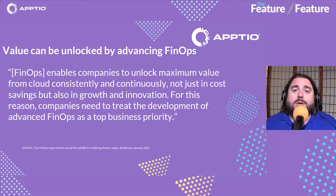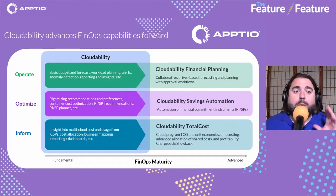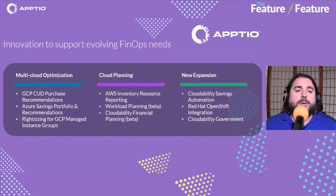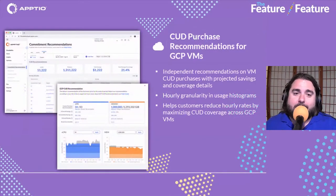Even for organizations in the crawl phase of FinOps, they can start to mature that practice, get to the walking and then running phase. There's always more ways to operationalize cost savings and efficiencies into your cloud program. We are working hard with our Cloudability platform to make that a reality. We've always aligned to the operate, optimize, and inform phases of FinOps.